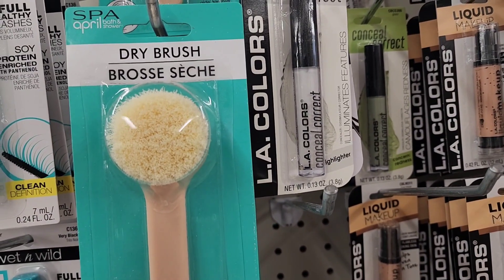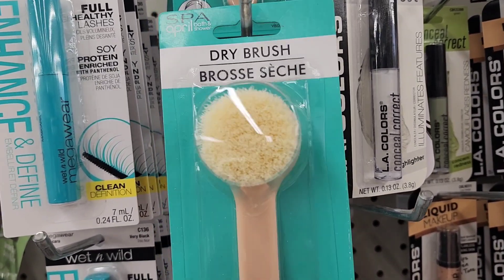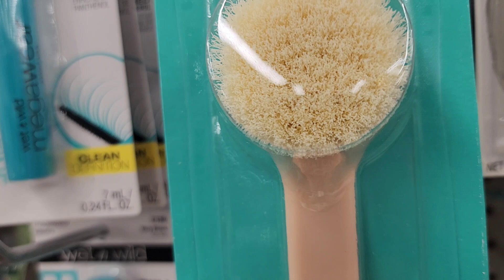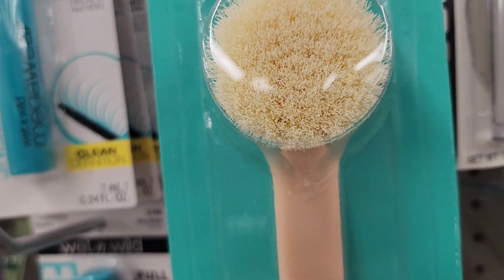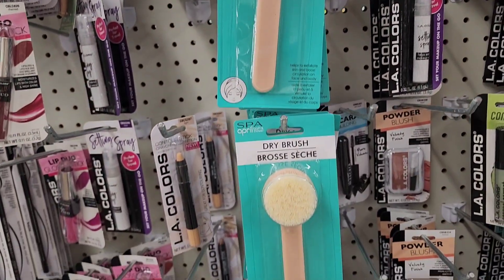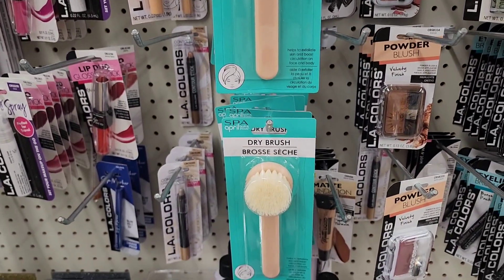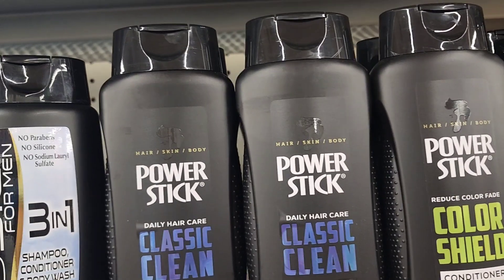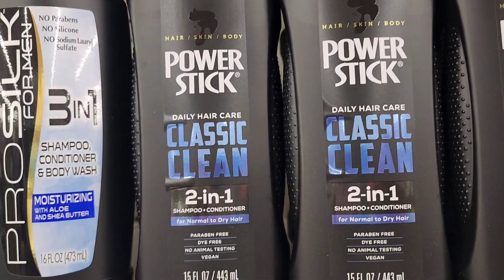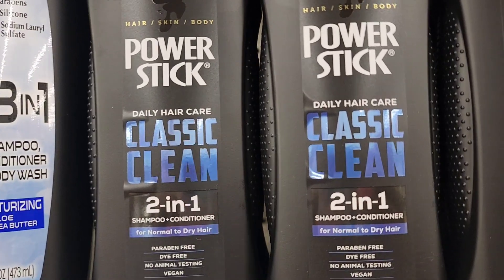They have the dry brush by April Spa — bath and shower, helps to exfoliate skin and boost circulation on face and body. Those look great for a basket. They also have the Power Stick hair, skin, and body daily care — classic clean two-in-one shampoo and conditioner for normal to dry hair, 15 fluid ounces, paraben free, dye free, no animal testing.